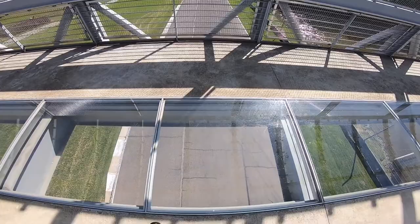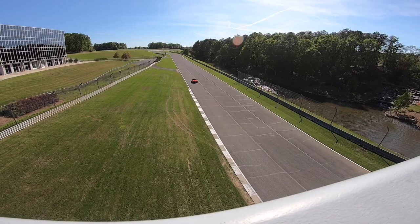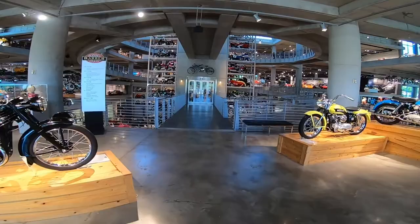Some more cars coming through. There's some cool stuff. Let's go inside and look at the museum. We're gonna start off on the fifth floor and make our way down.